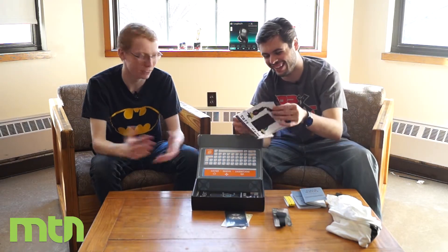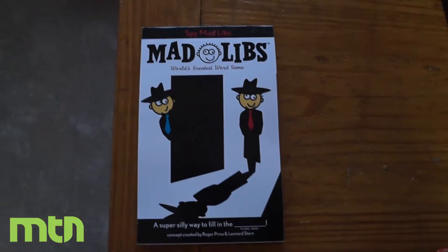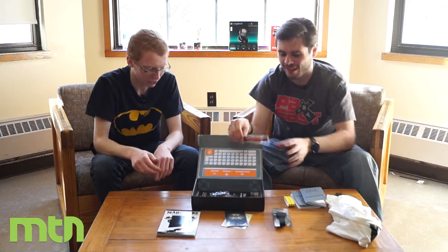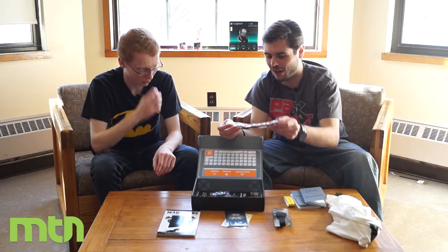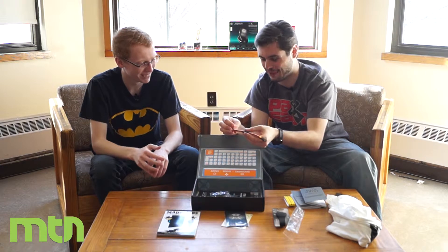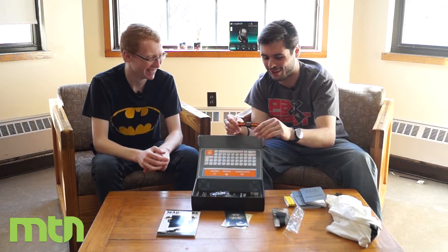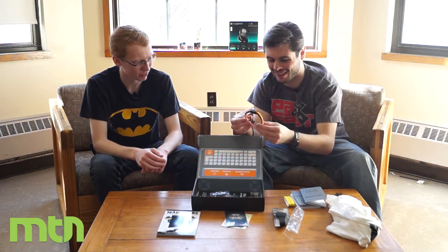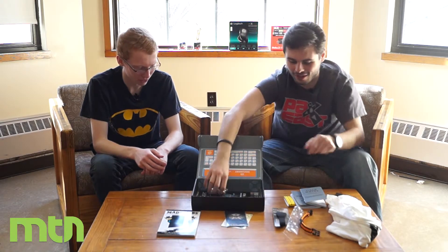I haven't done Mad Libs in a while — this is bringing me back to middle school. There's also a little bracelet here. It's a survival bracelet made of parachute cord. You can actually take it apart and use it as a tourniquet or for other survival uses. Pretty nifty.